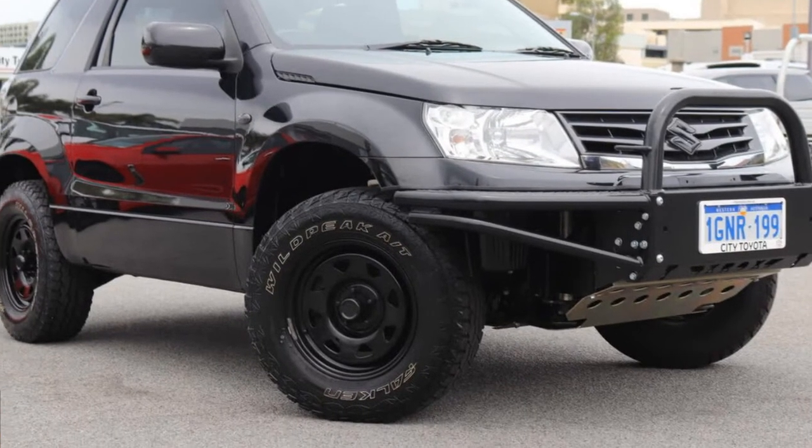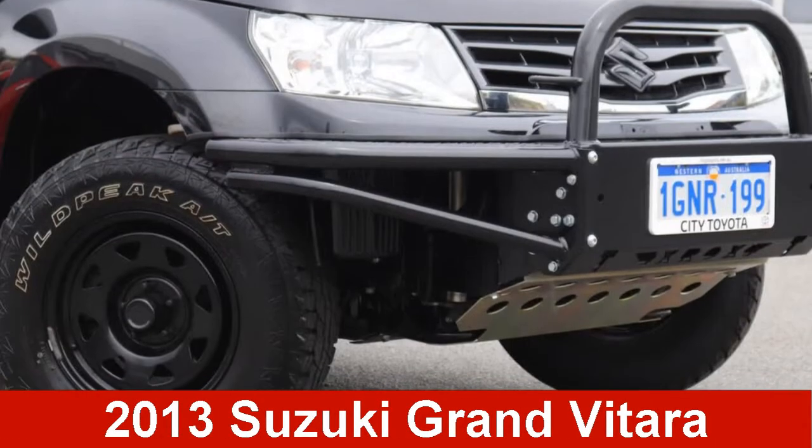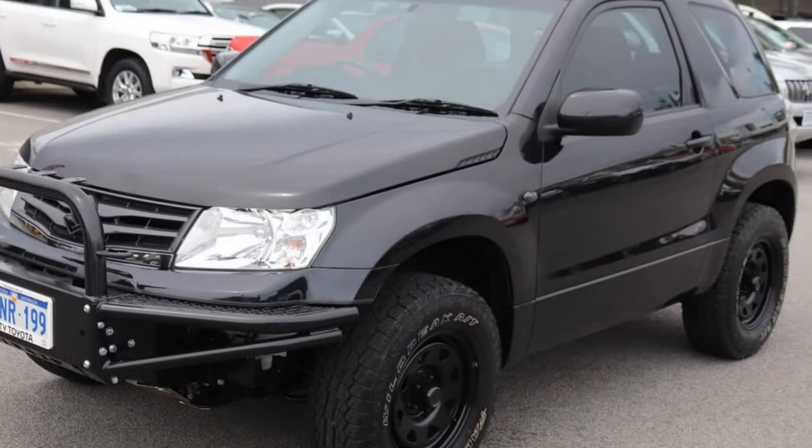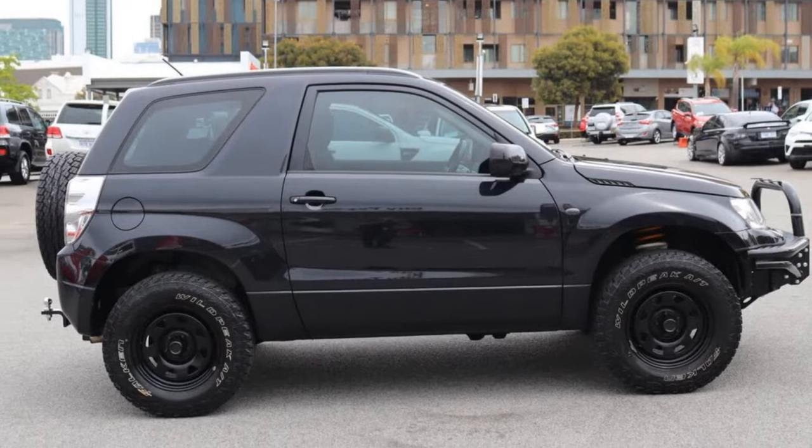Look no further than this 2013 Suzuki Grand Vitara. This Grand Vitara has a reliable 2.4 litre engine and a smooth shifting automatic transmission.